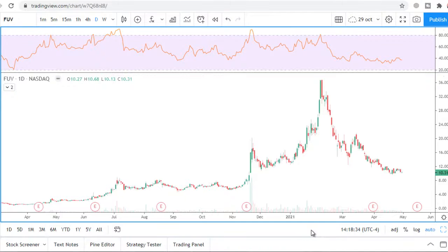Next stock is Arcimoto, ticker FUV, which produces electric vehicles with three wheels. These vehicles cost a lot of money — $20,000. I don't understand why. For $20,000 I can buy an SUV, a Mazda for example.